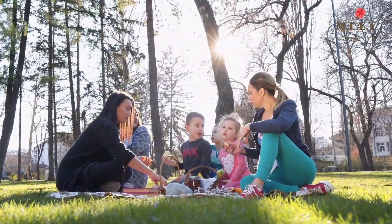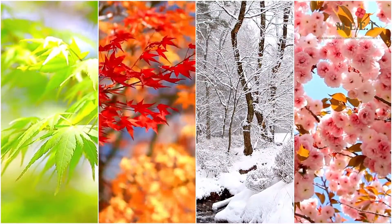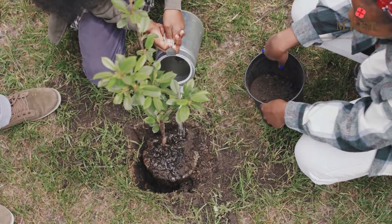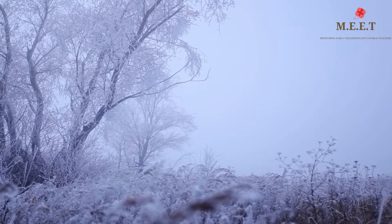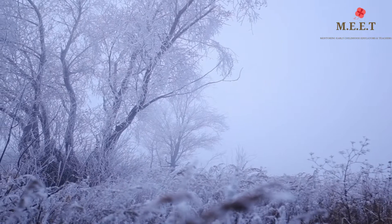A sunny day to play with friends as well as changes in the seasons are made possible because of the Sun. In fact, life on Earth can only exist because of the Sun. Without the Sun, the Earth would be a frozen rock and nothing would survive here.